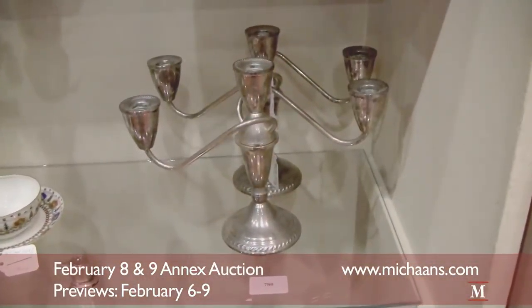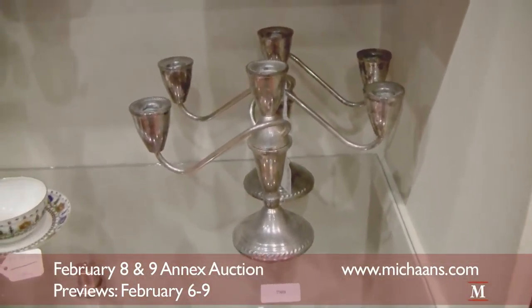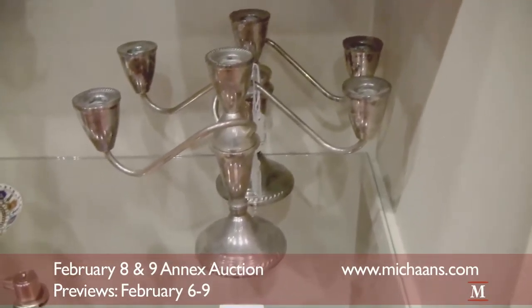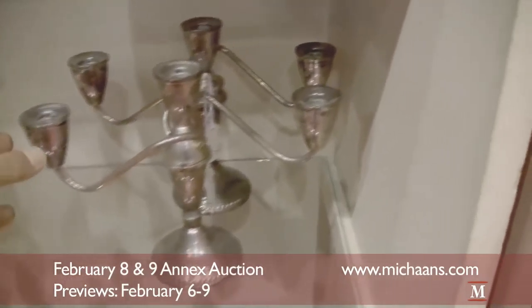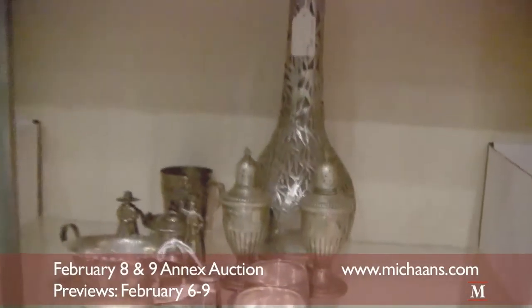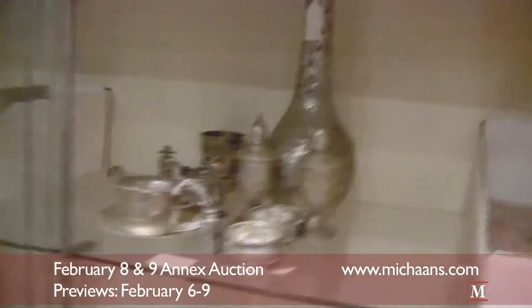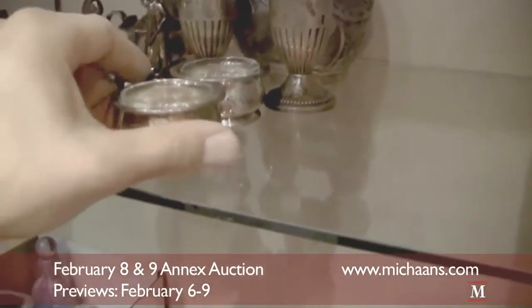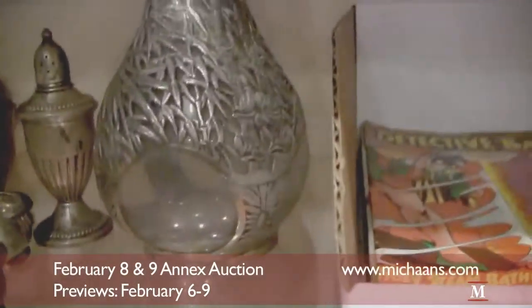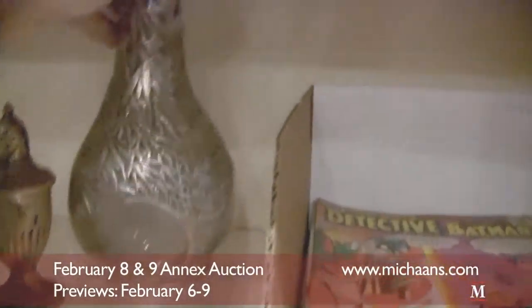And as we have most months, we have some sterling lots in this month's Annex Auction. Lot number 780 is a pair of sterling candlesticks. And then right above it here, we have lot number 778, which is a group of various sterling silver items. We've got salt and pepper shakers, and a glass bottle with sterling overlay.